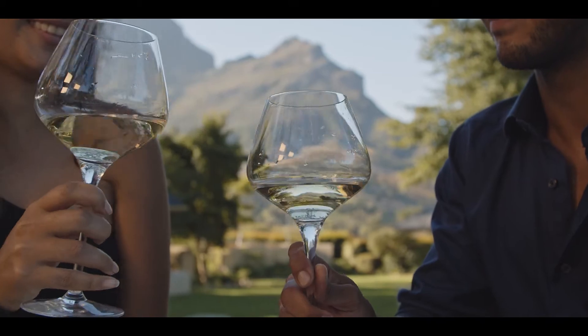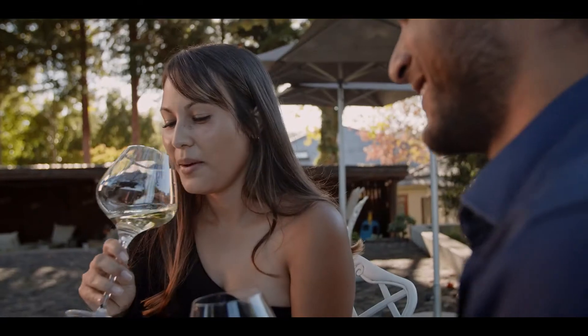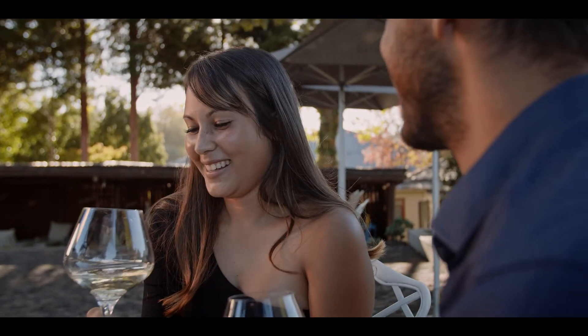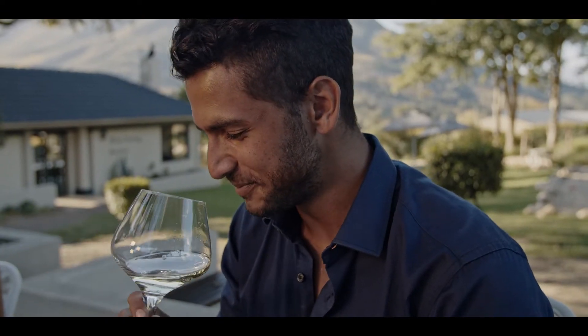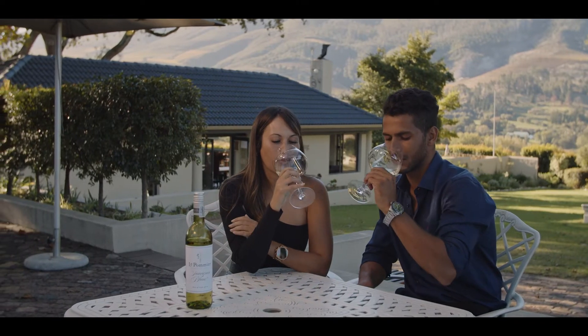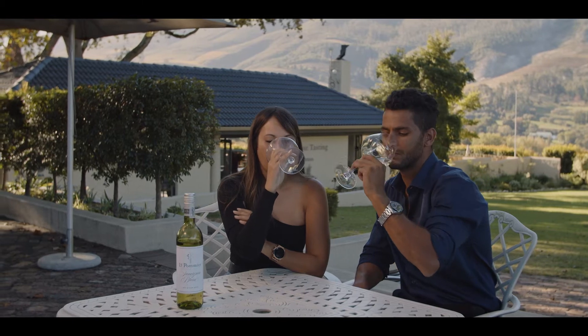The wine is left in stainless steel tanks for 6 months after harvest and has a pale green with light straw hue on the eye. The nose is laden with gooseberry and tropical fruit. The palate shows lime, citrus and gooseberry fruit with a flinty mineral finish.